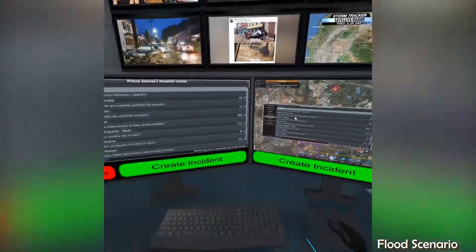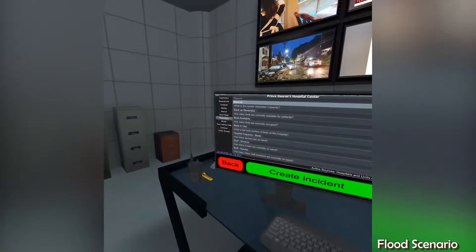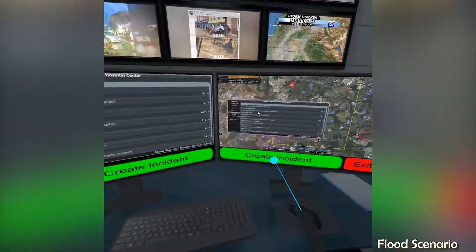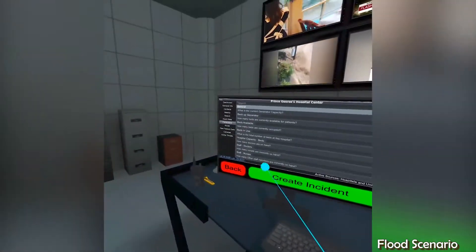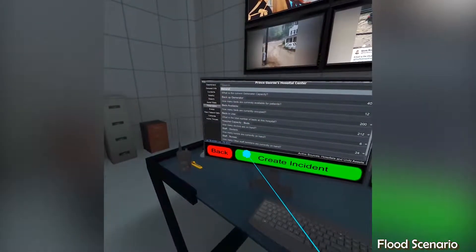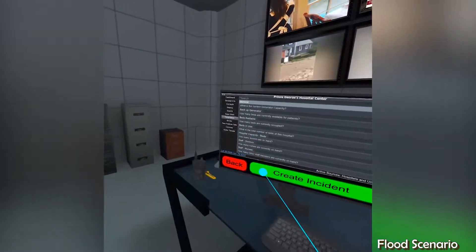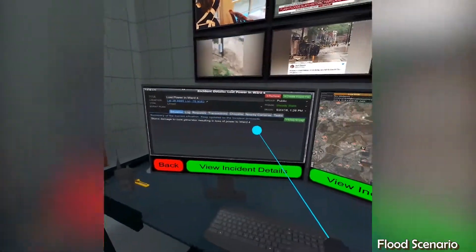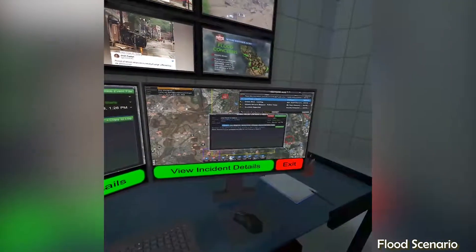We see that the hospital is nearly at full capacity and a power loss could be serious. We'll therefore change the power loss alert status to an incident. Creating an incident allows us to log details, request services, assign tasks, and access additional information.